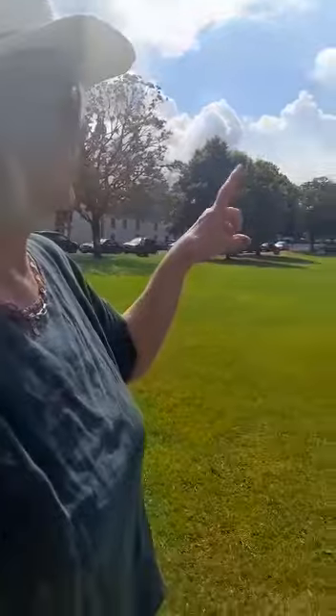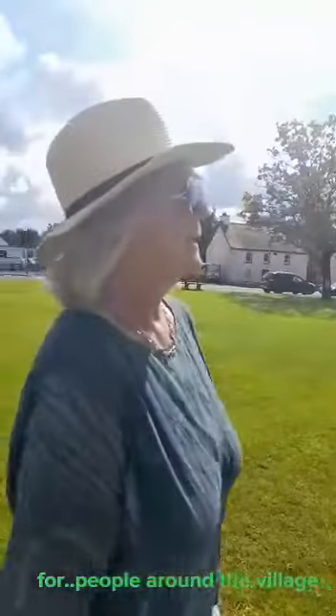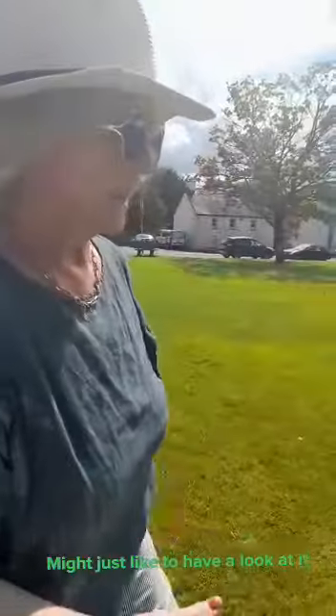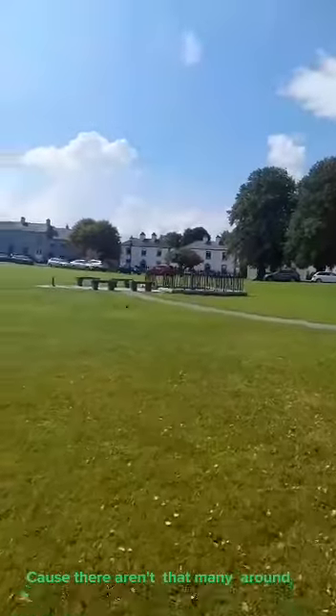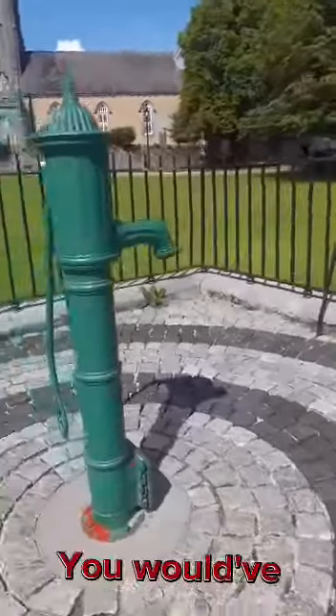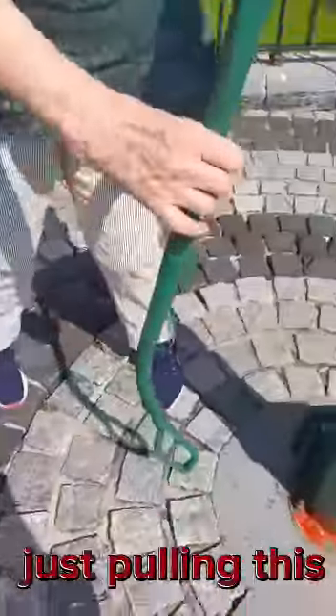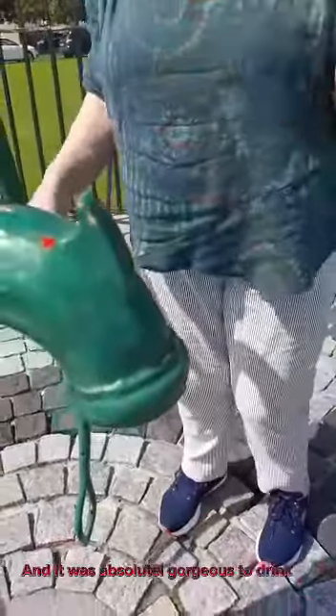Now we're just going across a little bit into the middle of our green here, just to show you a water pump. This was used until quite recently to draw drinking water for people around the village. It's not used anymore, but you might just like to have a look at it, because there aren't that many around the country anymore. This is where you would have had your drinking water, and you operated it by just pulling this up and down, and the water would come out of the spout there. It was absolutely gorgeous to drink, so I feel it's a pity that they've stopped using them.